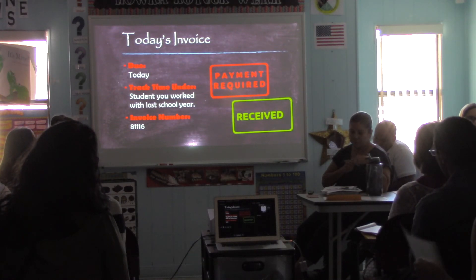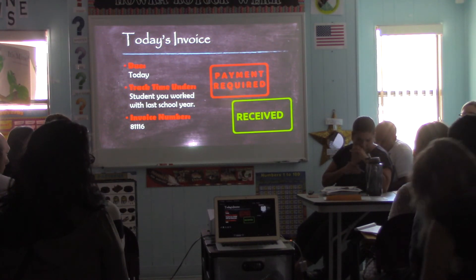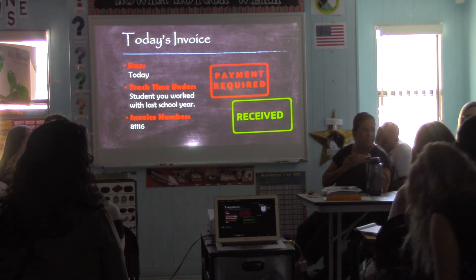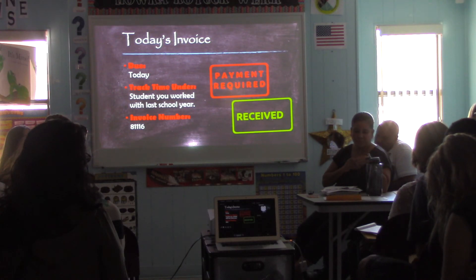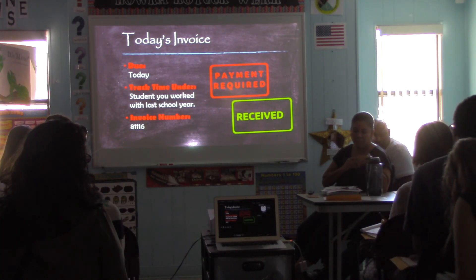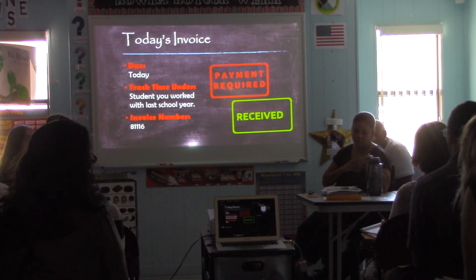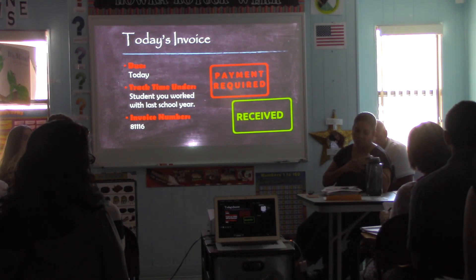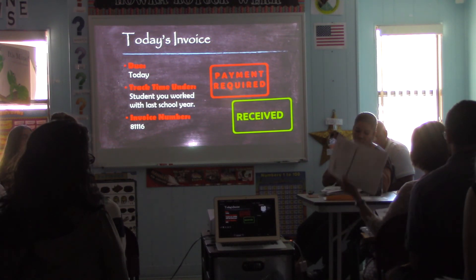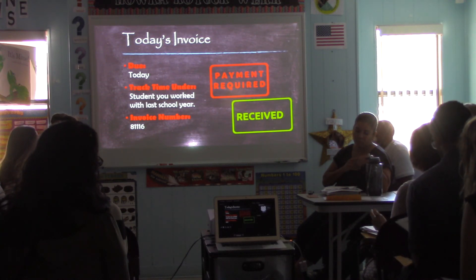Today's invoice is due today. I'm going to send over blank invoices right now, so just grab one and fill it out and turn it into the lockbox outside my office today. Track time under one of the students you worked with last year. If you're a new tutor and don't know what to write, just leave it blank — I'll write something in for you. The invoice number for today's invoice will be 8-1-1-1-6.